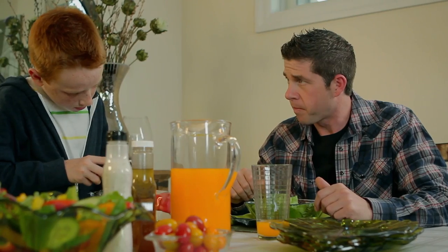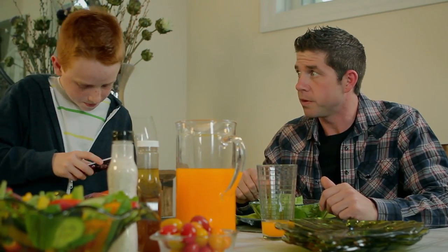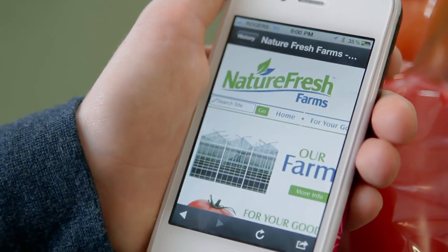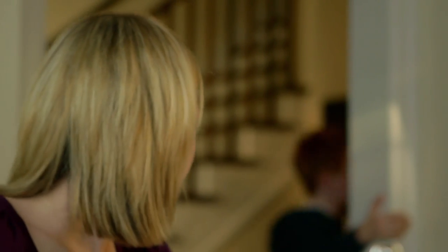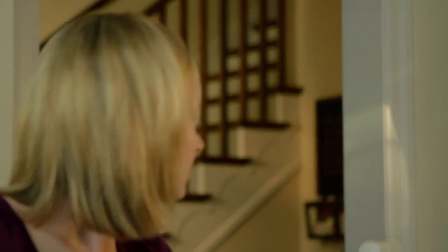What are you exactly doing there, kiddo? Scanning the QR code. Gotta go. Love you guys. Bet your dinner. Save me some for later. He'll be fine.